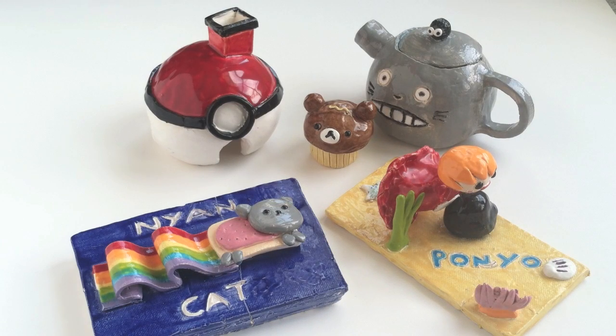So these are all of my ceramic creations and I hope you liked it and thanks for watching! Bye!